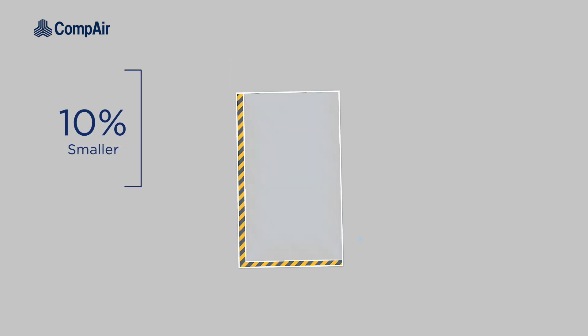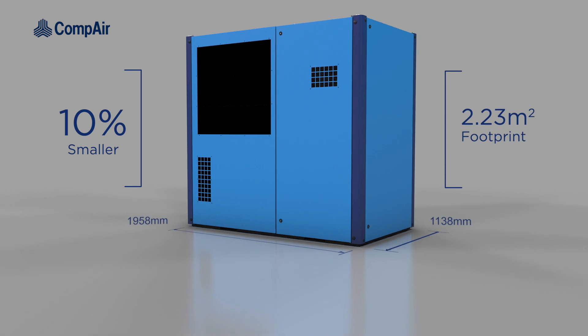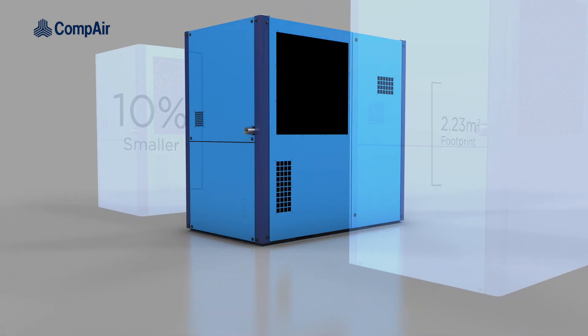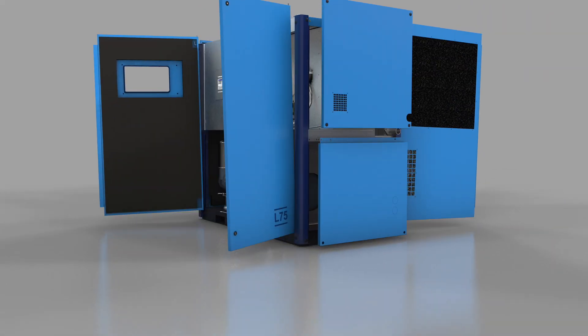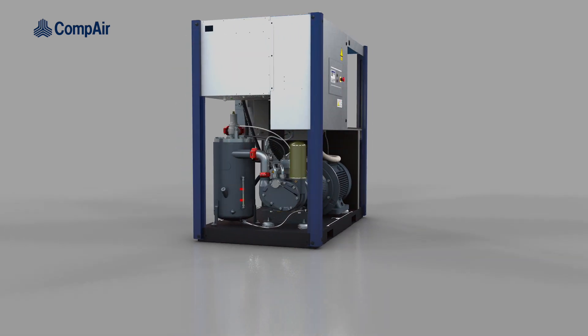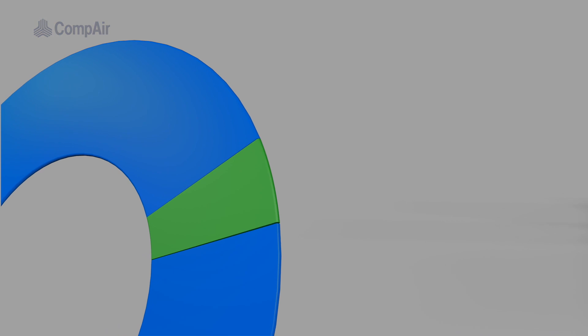Averaging 10% smaller than comparable machines, these models have a footprint of just 2.23 m², allowing for easier installation in more restrictive locations. And thanks to its quick release doors and panels and redesigned service parts, such as the separator and filters, the time and cost spent on maintenance is greatly reduced.